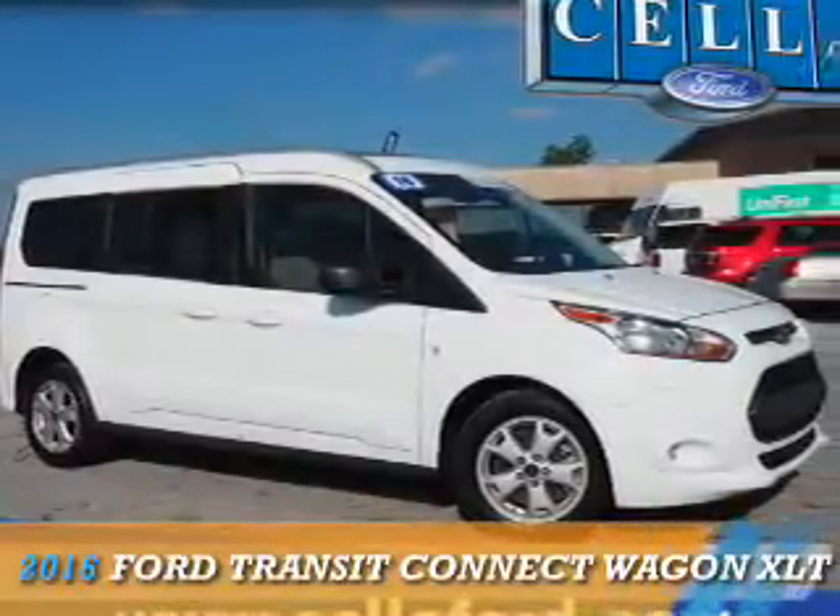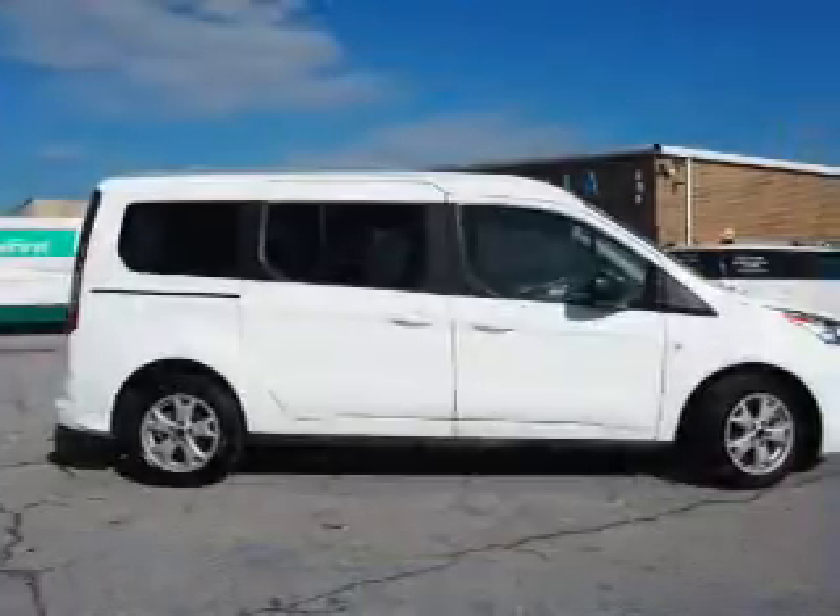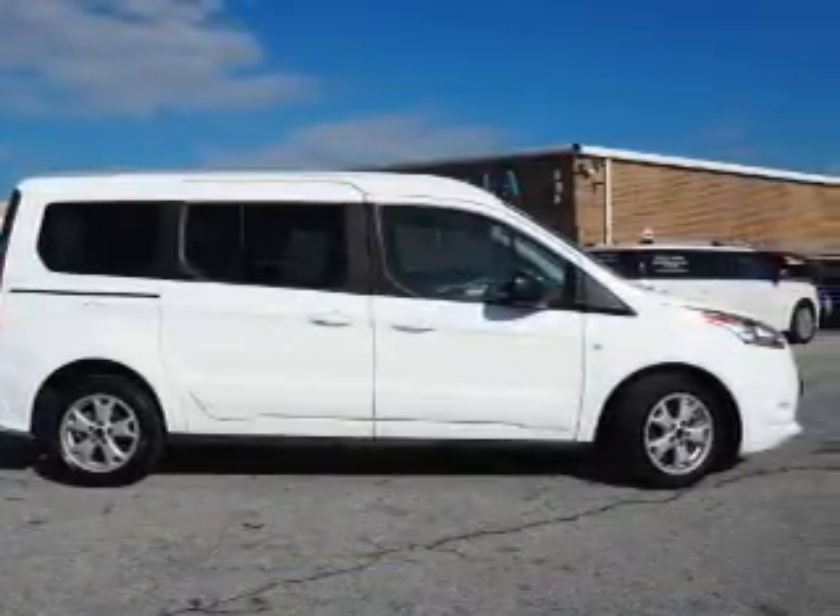This could be the vehicle you're looking for. It's powered by front-wheel drive, a 2.5-liter, 4-cylinder engine, and a 6-speed automatic transmission.